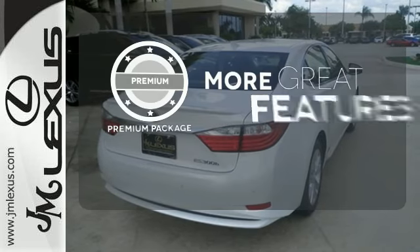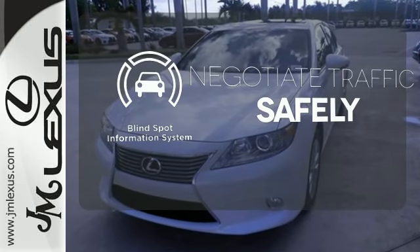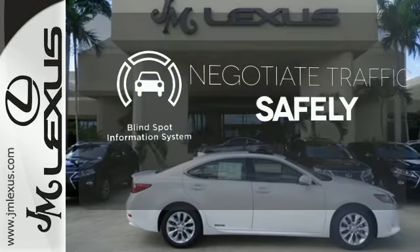The premium package gives this vehicle an extra touch of class and luxury. Safety comes by being aware of your surroundings, and for that, the blind spot indicator can't be beat.